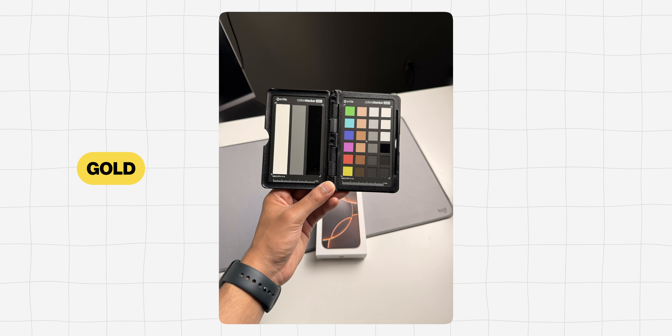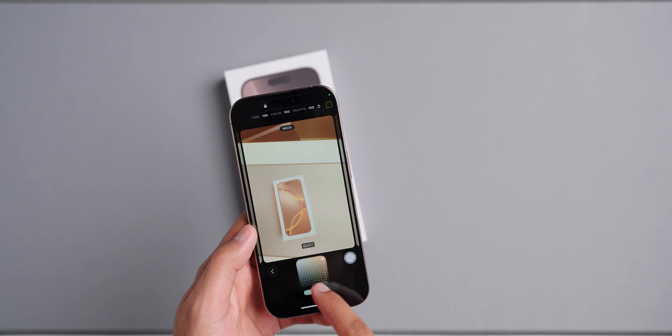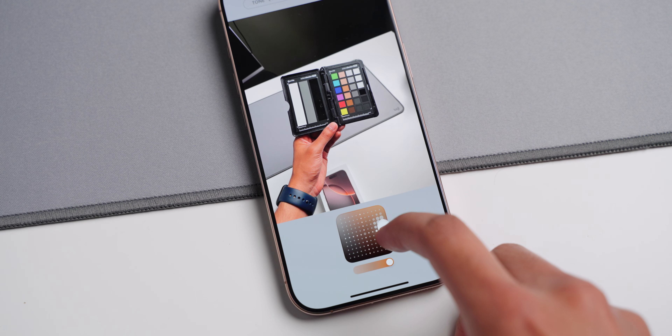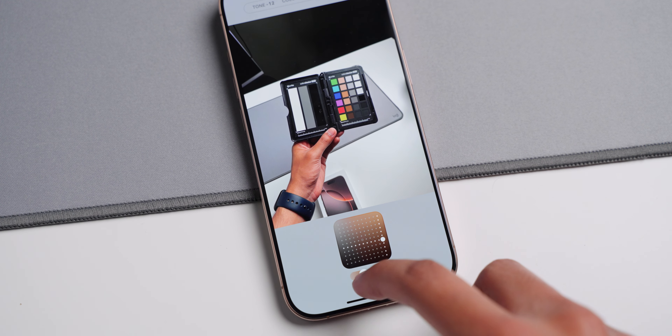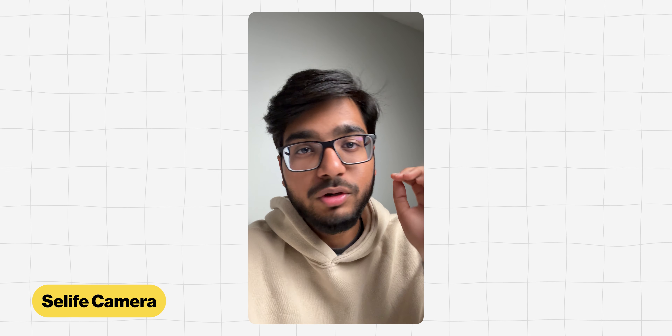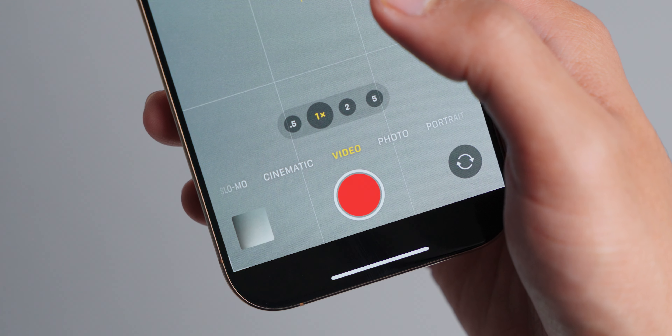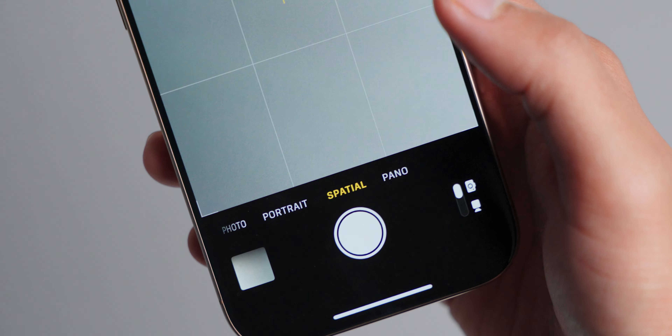Photo styles were introduced with the 13 Pro, and this year with the 16 Pro they've been updated and improved — you have more options and more control. Best of all, the style is not permanently burnt into your photo, so you can always change or revert it, which I really like. The selfie camera is also really good and now has autofocus — if you're switching from an older phone this is a welcome change. There are many other features like 4K 120 video, Action Mode, Cinematic Mode, and Spatial Video, but the things I covered are what most people will care about.